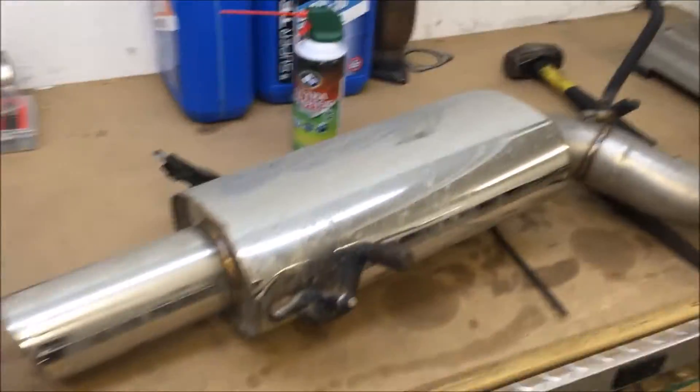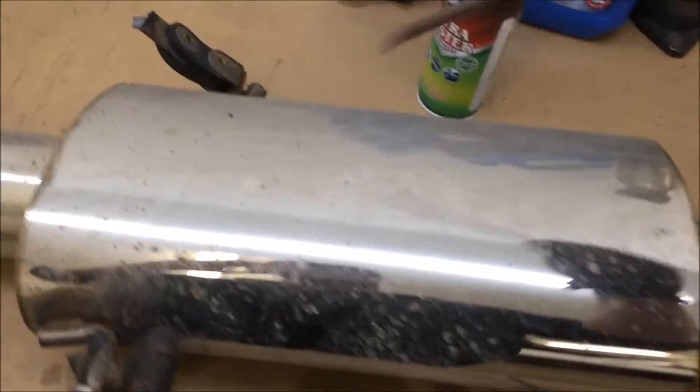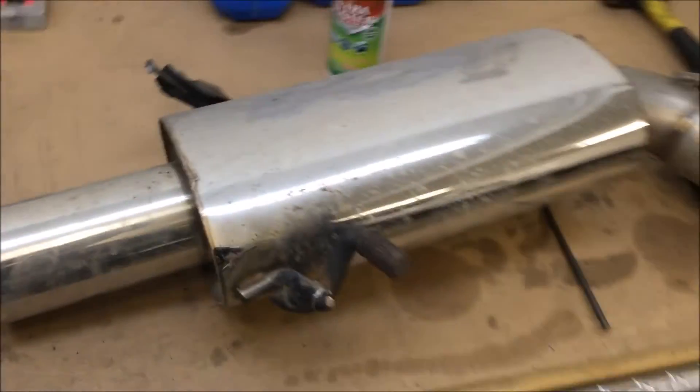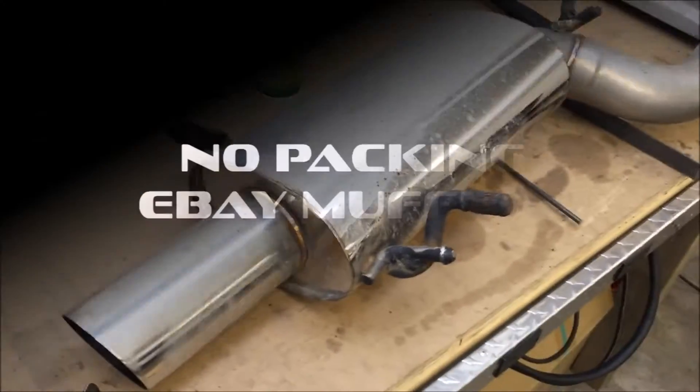It also has a perforated core in here, so the exhaust is going to come in, it's going to get all restricted, and you're going to lose horsepower putting this on. No packing, no good.